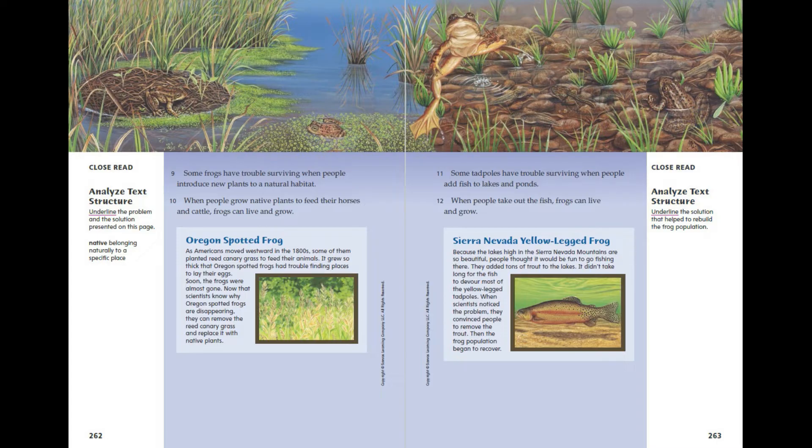Some tadpoles have trouble surviving when people add fish to lakes and ponds. When people take out the fish, frogs can live and grow.